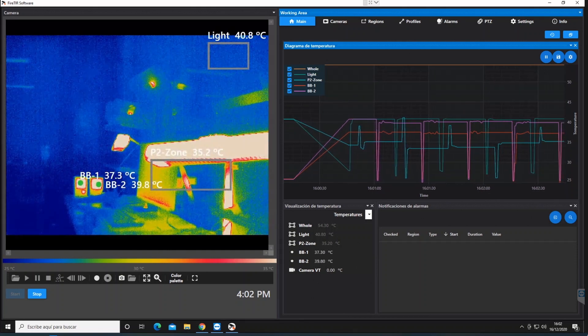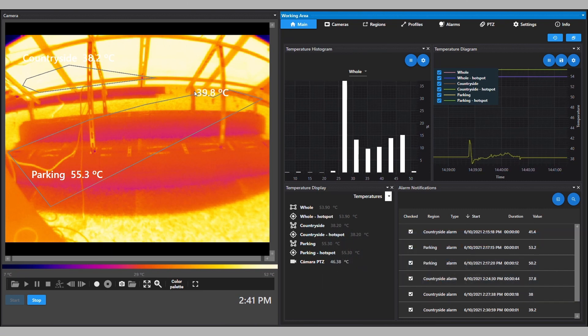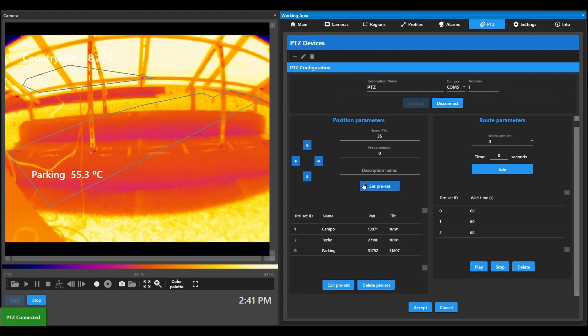Extrallis Visor allows you to set as many individual regions of interest as you need. Each region can have a different fixed temperature or rate of rise setting, so one Extrallis Visor device can monitor several areas simultaneously and only trigger an alarm when a specific area reaches its defined fixed temperature or rate of rise.